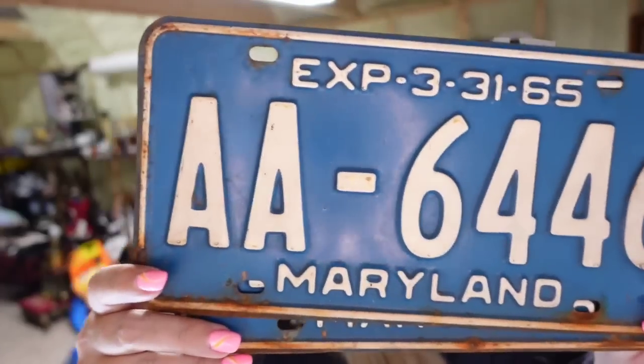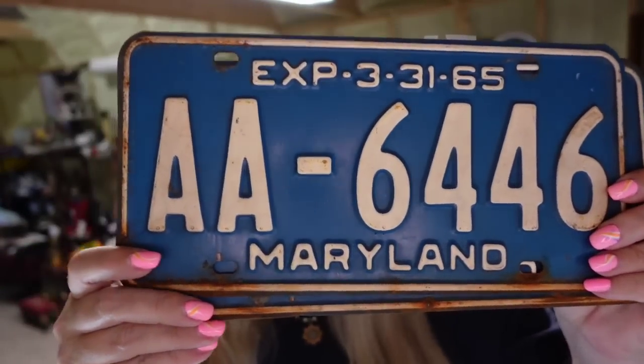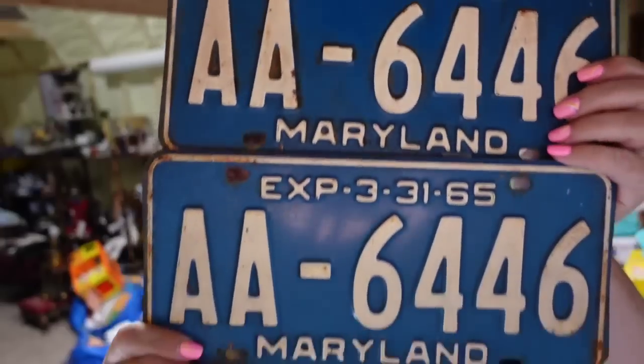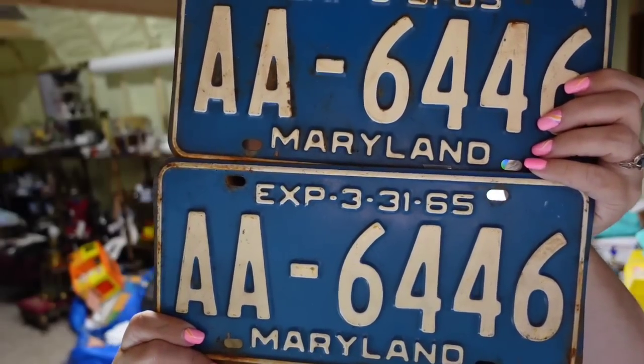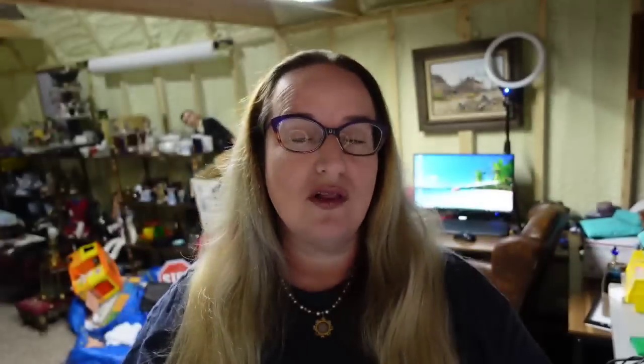Up next is a pair of license plates — a matching pair of 1965 Maryland plates. They sold for $32 plus the buyer paid $9.65 in shipping. I'm about $2 in, so they're about a $25 profit, and they sold in about a month.